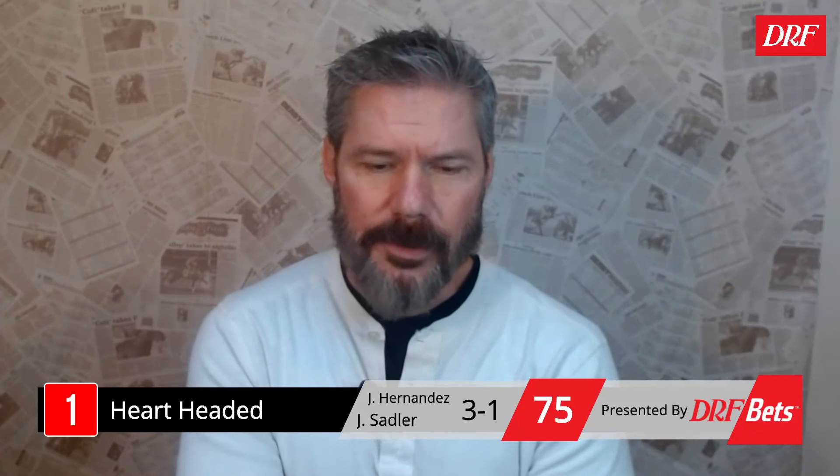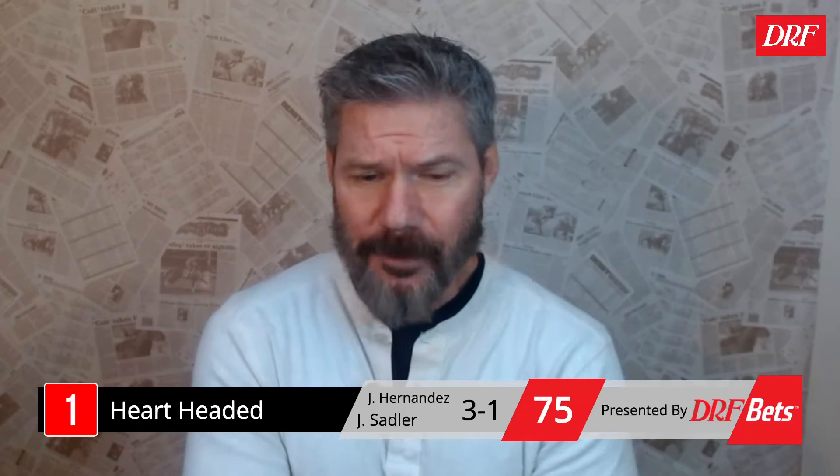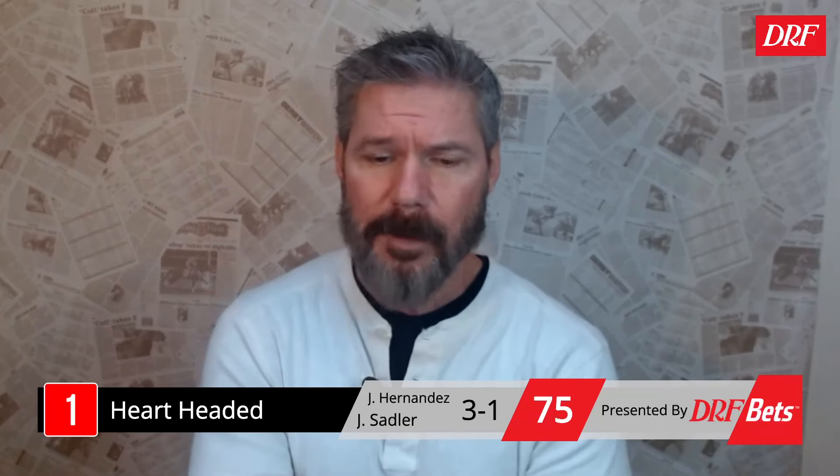Hard-Headed is trying turf for the first time — this horse has some early gas. Charge for Gold showed speed in mile races and figures to be close again. Hard-Headed won his second lifetime start on dirt at Churchill Downs, then went through the auction ring, was purchased for $135,000, and made dividends right away winning on dirt going six and a half for new trainer John Sadler. His pedigree — Oscar Performance out of an English Channel mare — is all grass. This is a very interesting surface switch. He looked really good winning his first start for Sadler last time, got a good trip, and finished up nicely. I wouldn't be thrilled to take three to one on him, but the horse is pretty dangerous.